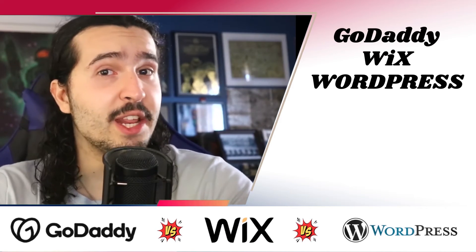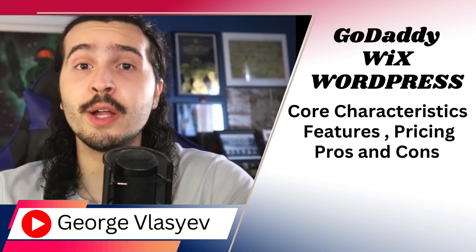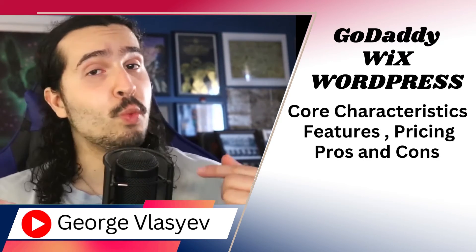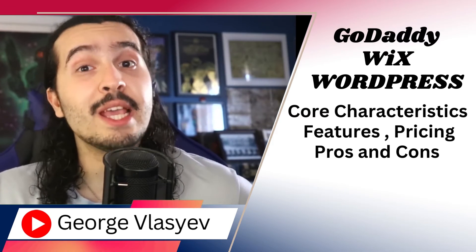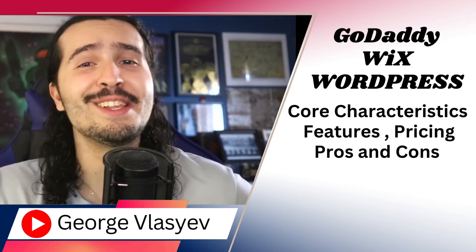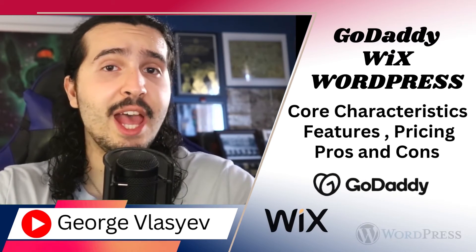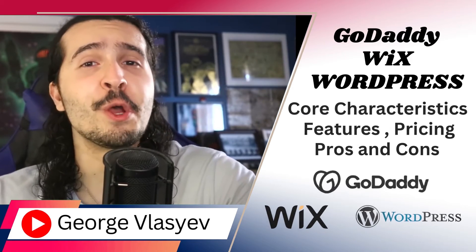In this video, we'll compare GoDaddy, Wix, and WordPress and delve deep into their core characteristics, features, pricing, pros, and cons of these three dominant platforms. We aim to provide you with a comprehensive understanding that will aid in making an informed decision for your specific website creation and hosting needs. Check out GoDaddy, Wix, and WordPress through the links below in the description. And with that in mind, let's get started with an overview.